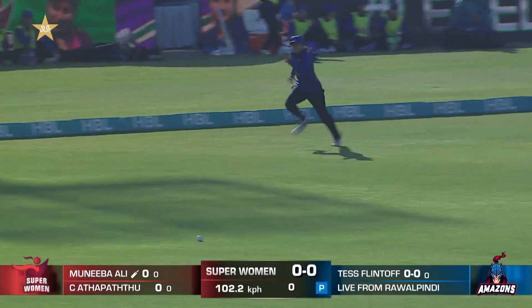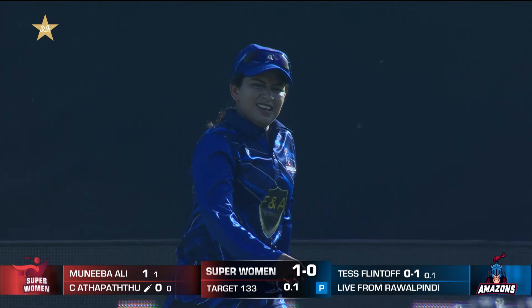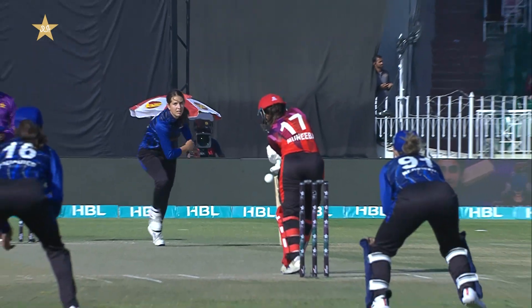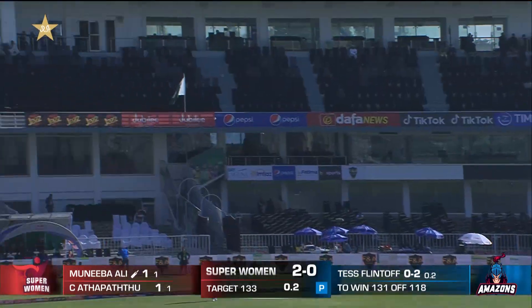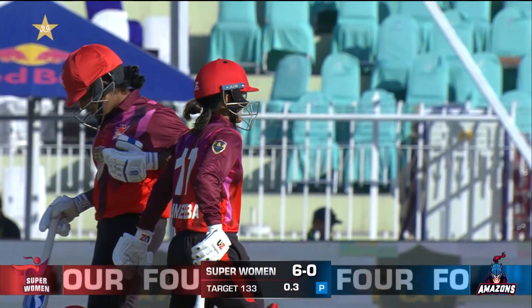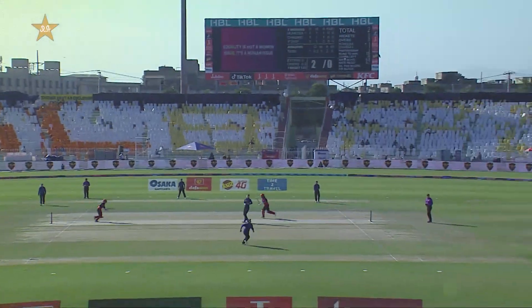Straight away there was an edge — I think it's dropped. A very good start from Tess Flintoff, and Muneeba Ali is straight away challenged. There was a slight deflection, just getting under the bottom part of the wicketkeeper's glove — that was a healthy edge and a chance. Tappatu — you can't bowl loose deliveries to this Sri Lankan, she is prolific. And Muneeba as well — if it's short, she'll punish you. This has been her idea since she made that century in the Women's World Cup; she loves a short delivery with pace on.